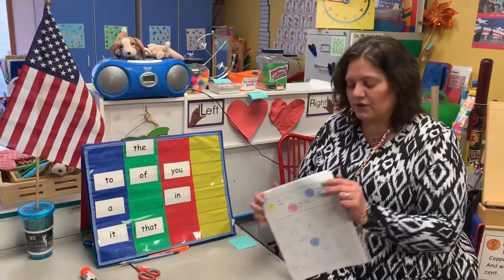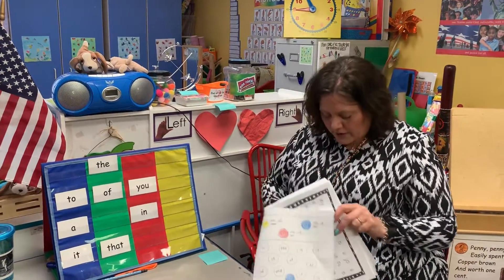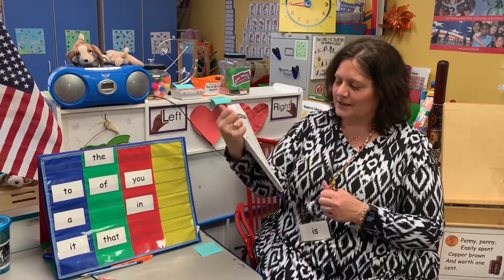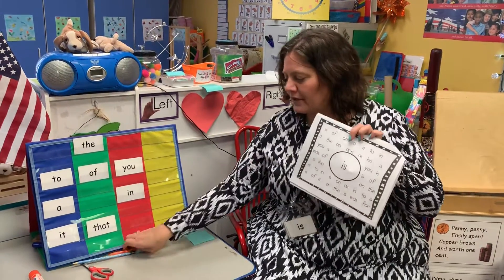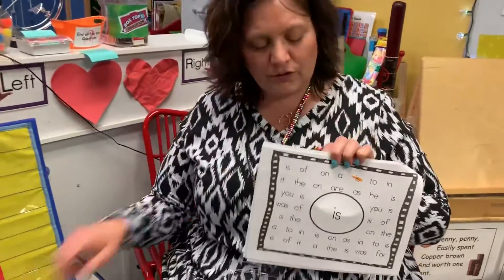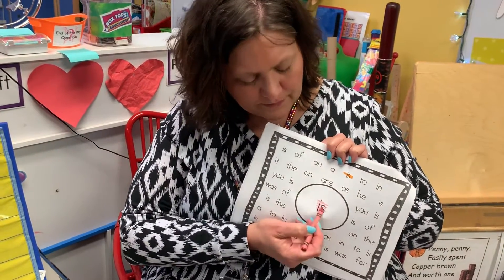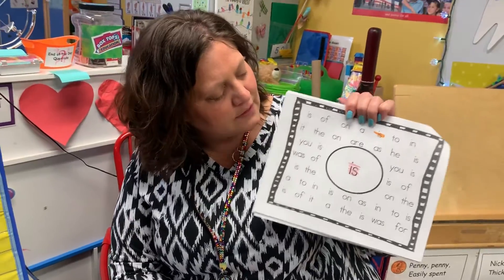The last page we're gonna do is our other password, which is: is. It's just like the one we did for the word THE. You can use a highlighter and highlight the word IS, or you can use a crayon and color it however you'd like. Find all the words that say IS on this page.